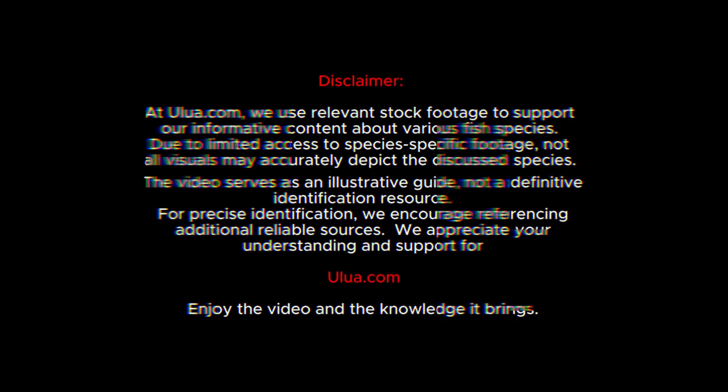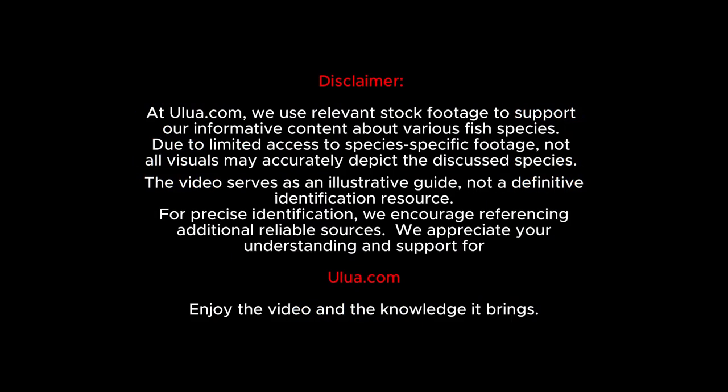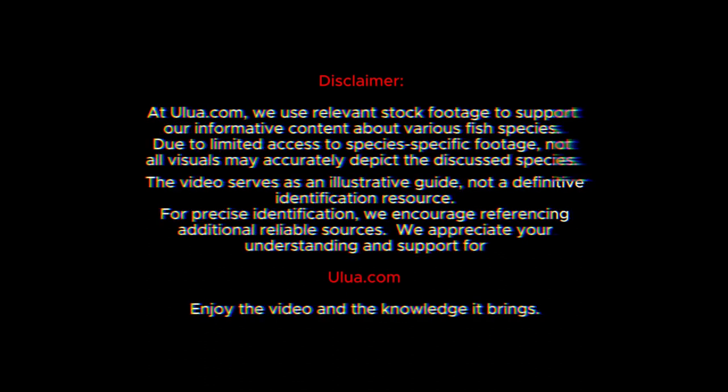At Olua.com, we use relevant stock footage to support our informative content about various fish species. Due to limited access to species-specific footage, not all visuals may accurately depict the discussed species. The video serves as an illustrative guide, not a definitive identification resource. For precise identification, we encourage referencing additional reliable sources. We appreciate your understanding and support for Olua.com. Enjoy the video and the knowledge it brings.